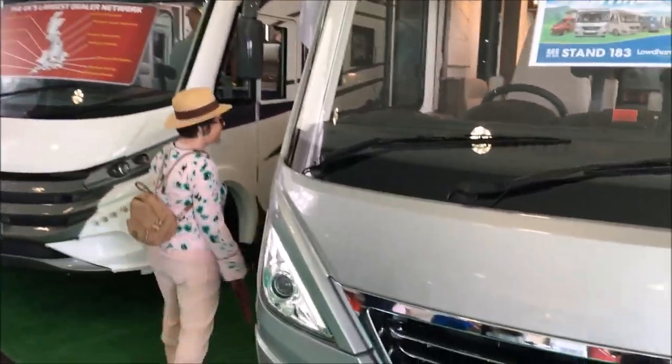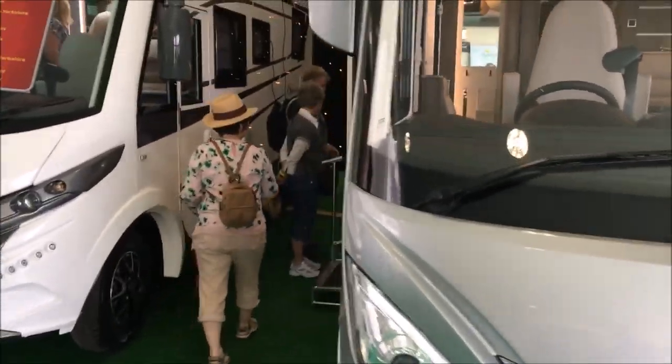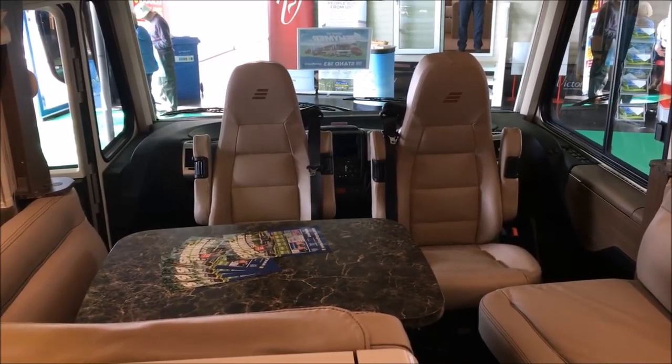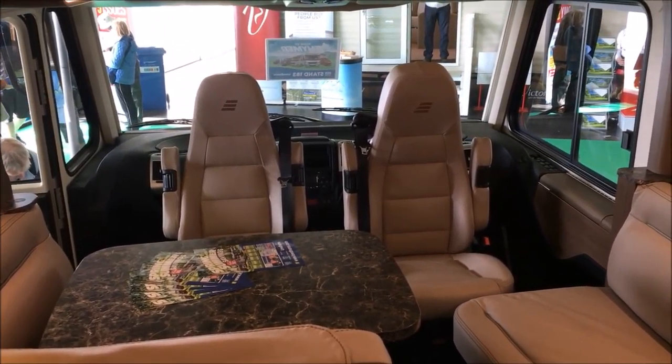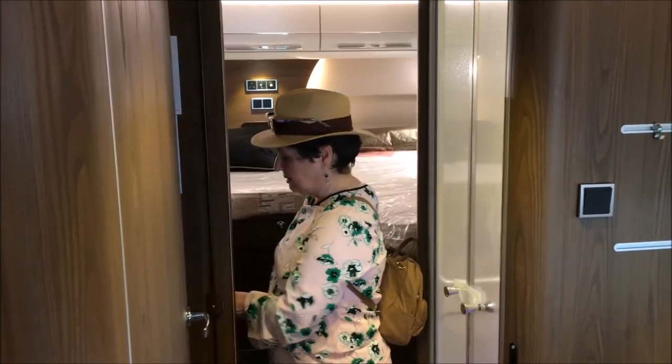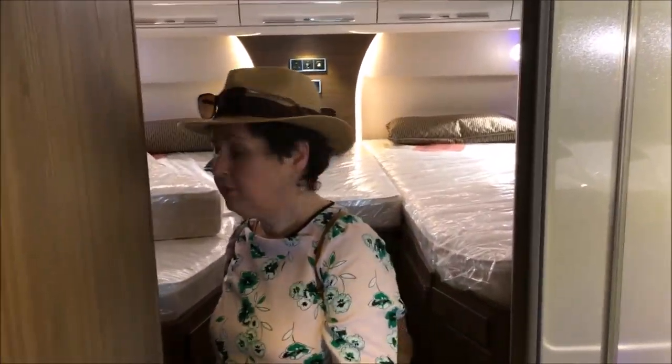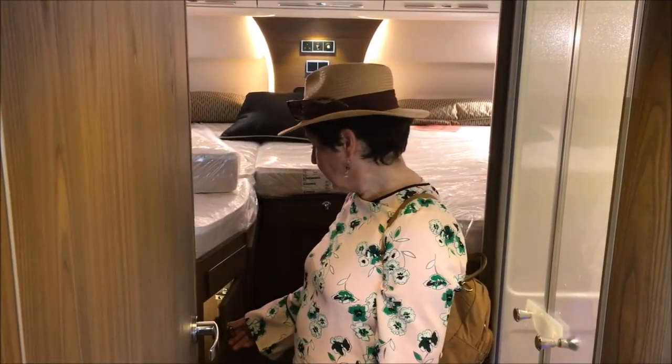Straight away she's found something she likes. Dear God — better get a second mortgage. Look at this one: £110,000. Pretty nice though — got covers in there and a bed at the back. There's storage underneath as well.